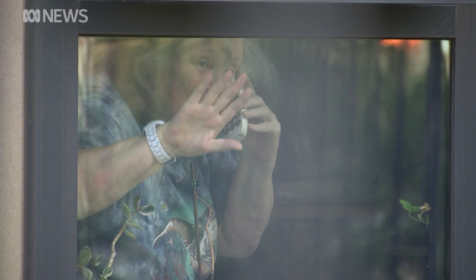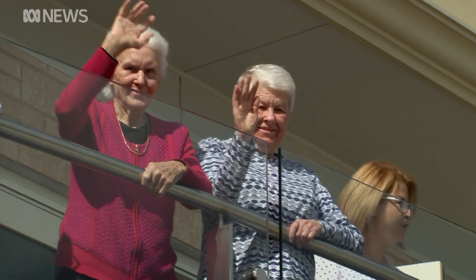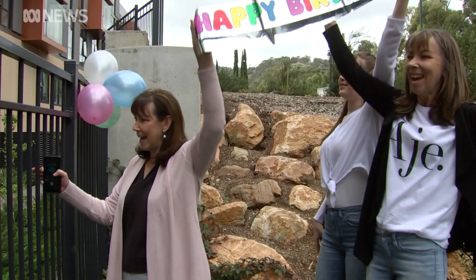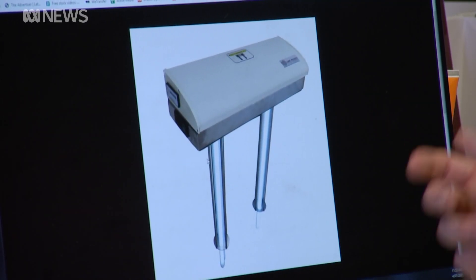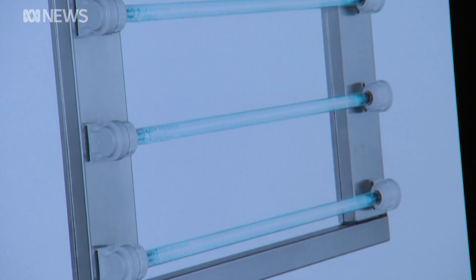The pandemic has perhaps been the greatest challenge aged care facilities have ever faced, from super strict infection control to family separation. Australian researchers will explore whether an ultraviolet light, similar to this one, can kill the virus that causes COVID-19 out of the air.